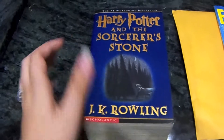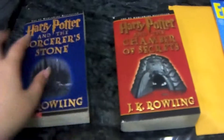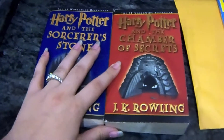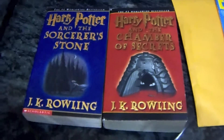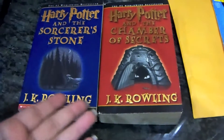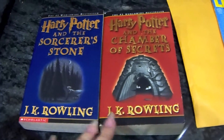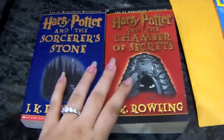I started searching eBay and I found the Chamber of Secrets just like this. The only problem is I don't know if there's more to this set of books. I haven't found Prisoner of Azkaban or any of the other books like this.